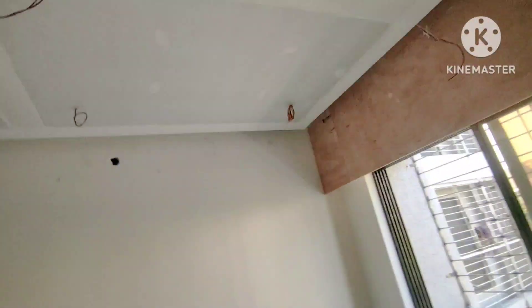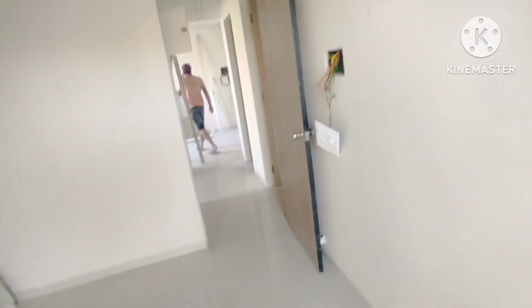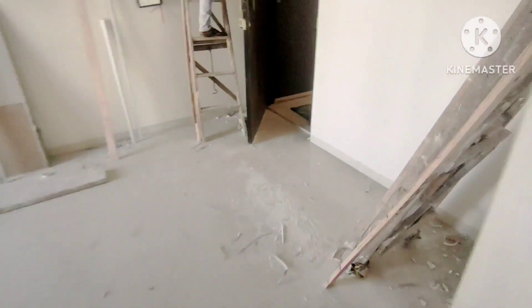The washroom is here. If you want to visit this place, contact us. The price is just ₹92 Lakhs, all inclusive — stamp duty and transfer, everything included. This is the price.